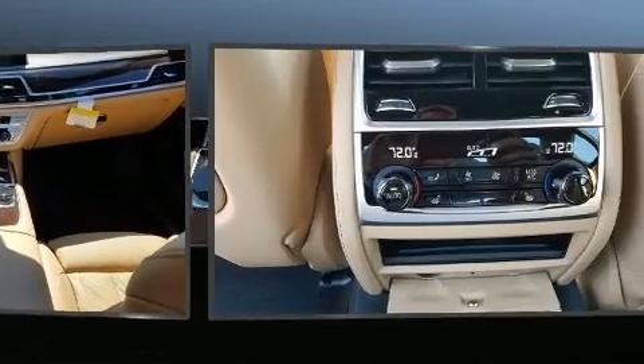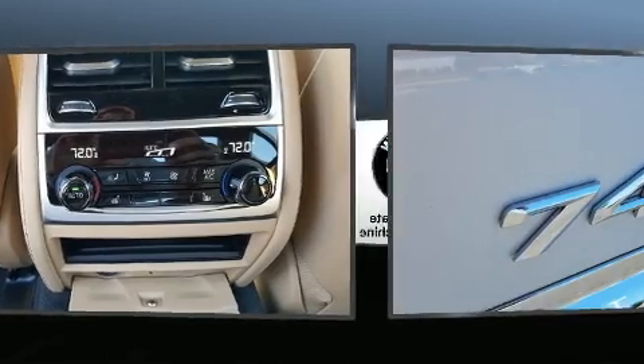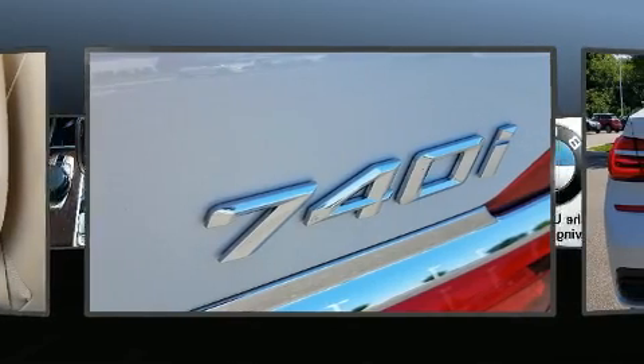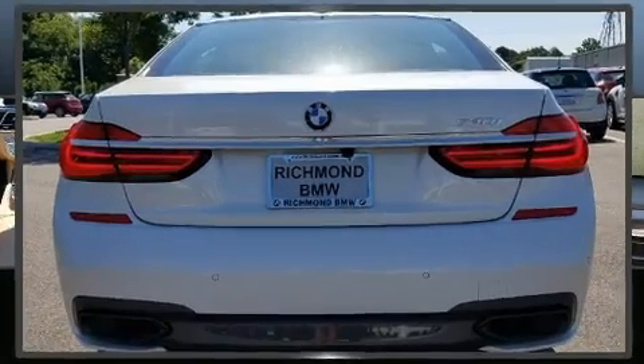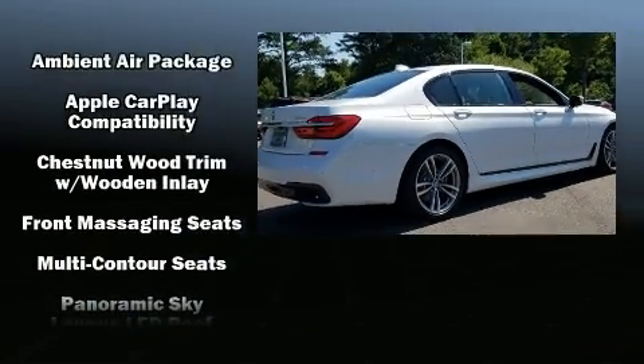Everything is where it ought to be, from the dashboard controls to the door locks and window controls. You and your passengers will enjoy the stereo system, which includes a CD player with MP3 capability and 16 speakers, yielding a symphony-like audio experience.